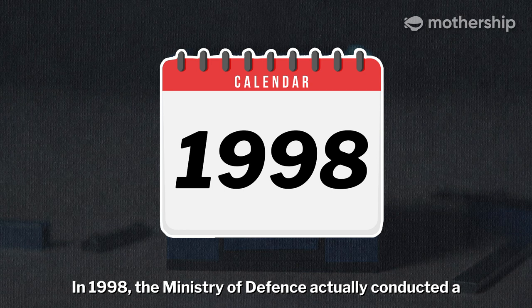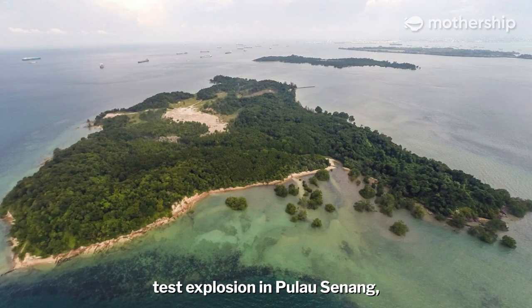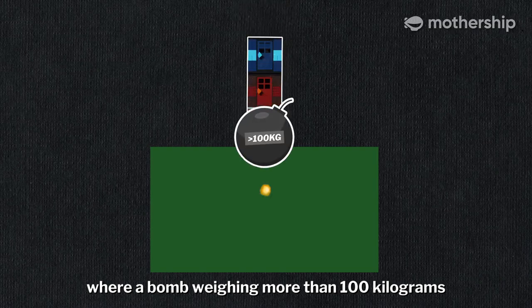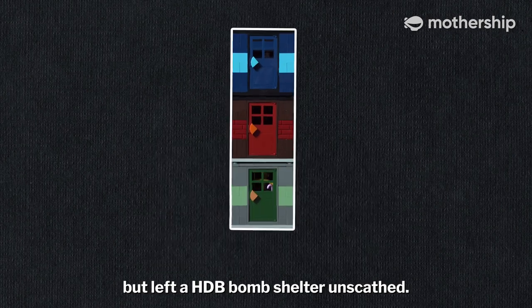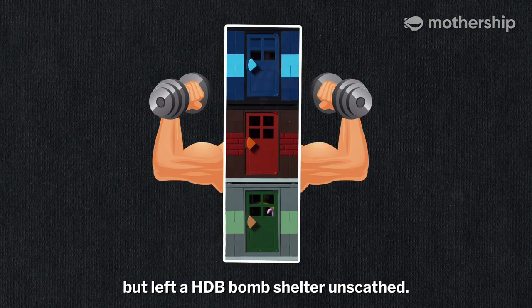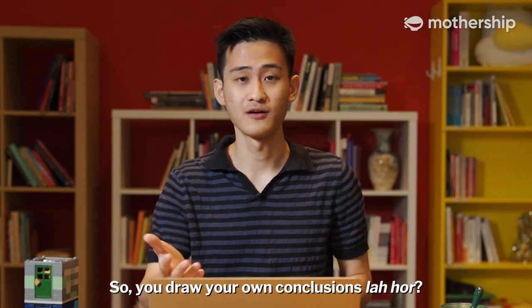In 1998, the Ministry of Defence actually conducted a test explosion in Pulau Senang, where a bomb weighing more than 100 kilograms ripped a huge 3-metre wide hole about 3 metres deep in the ground, but left a HDB bomb shelter unscathed. So you draw your own conclusions.